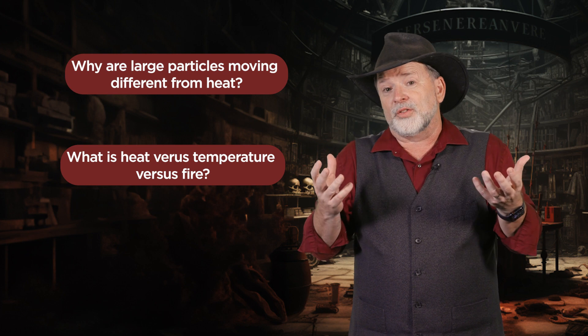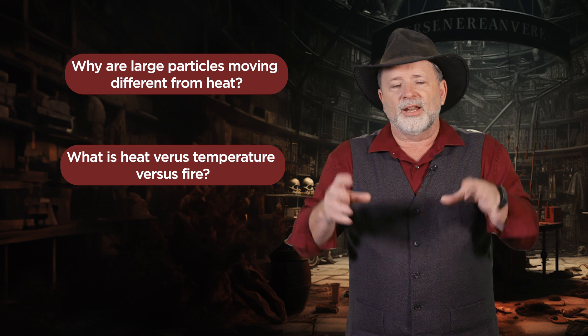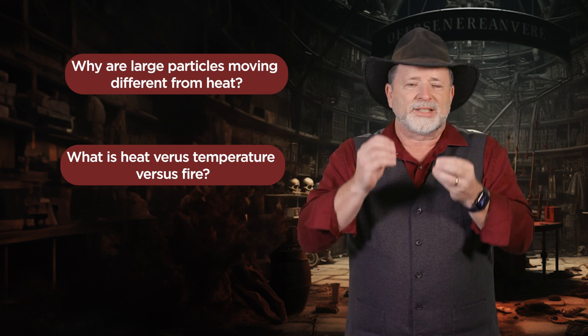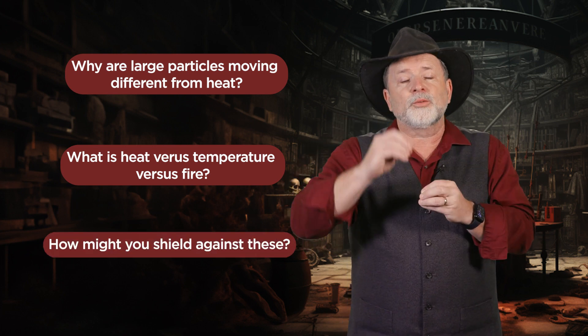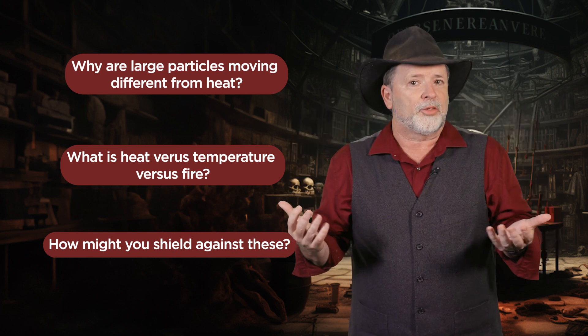The other interesting thing is fire, which is attacking him, is actually just a chemical reaction. And again, if you're just using the molecules of air, there's no reason you would stop that chemical reaction from going through. So it's very realistic that Harry would suffer from the heat and fire when he's protecting from other things.